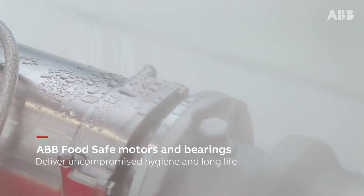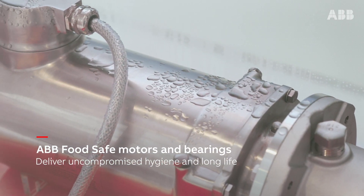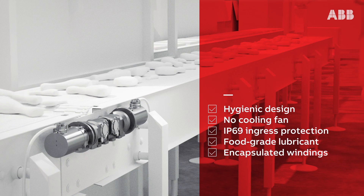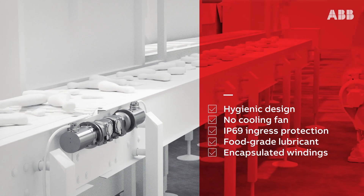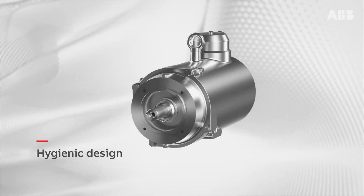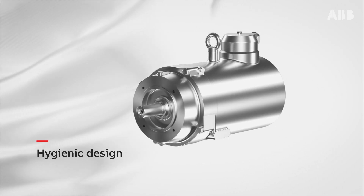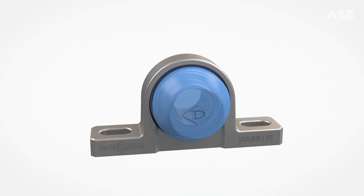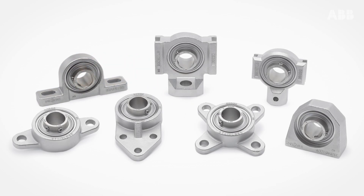FoodSafe tells everybody what it relates to — making the production safe for the people, safe for the customers, safe for the suppliers. We have the stainless steel motors, gearbox, and bearings. All of them fit together under the FoodSafe family, all of them providing a long product life — that is our goal from us to the customer.